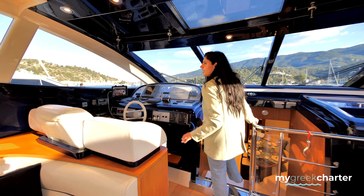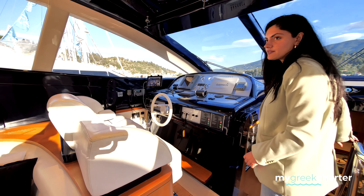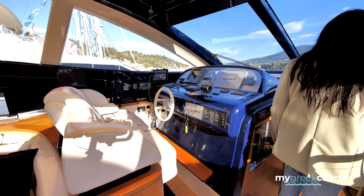Wheelhouse, captain's area. I do not touch this every time — I do not mess with the captain.